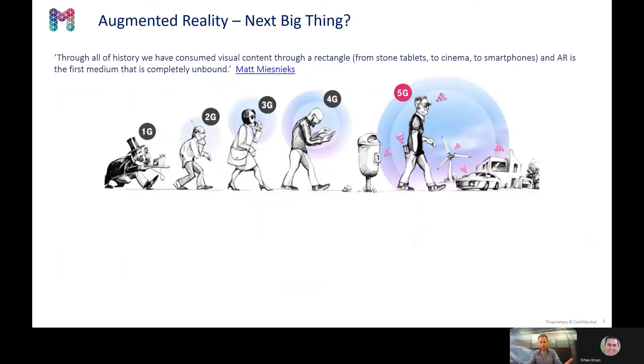If you discuss augmented reality, often the question is: is this the next big theme? Well, for sure augmented reality has the advantage that you are not bound to a device anymore. And this will only work if the information exchange to the augmented reality glasses is fast — you need high bandwidth connectivity, also called 5G.